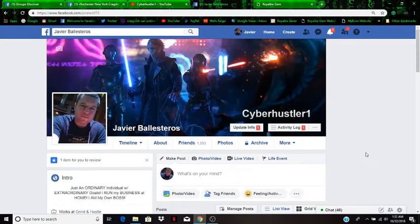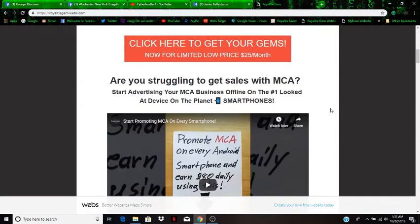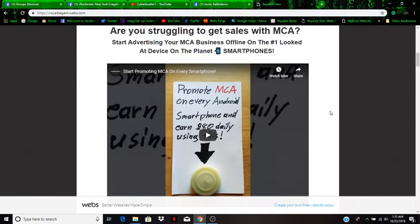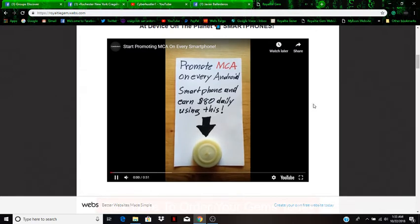It's very simple. I'm currently promoting a business called Royalty Gem. I've been with this company for 17 months now — it's legit, pays very well, and it's one of the easiest things I've ever sold since I've been working online. It's basically a small device that allows you to advertise and promote your online business on every Android smartphone.